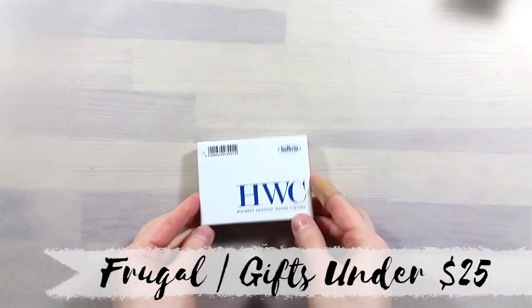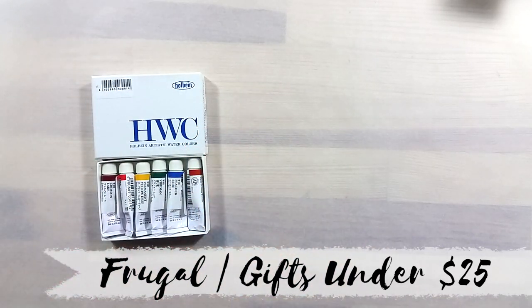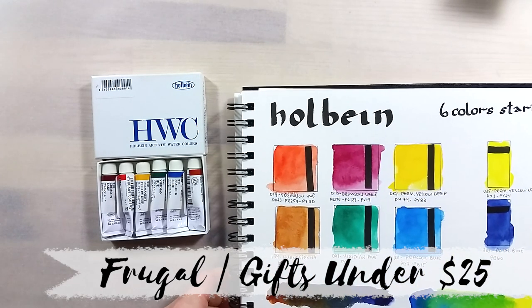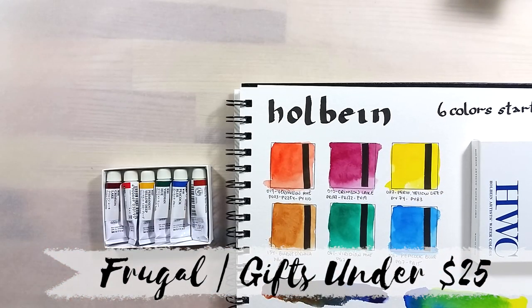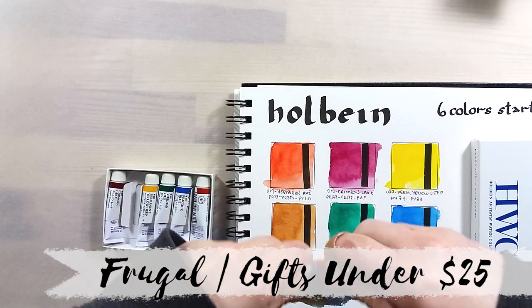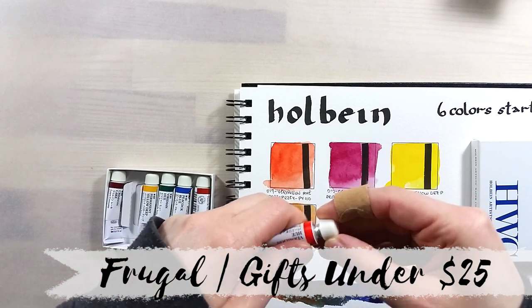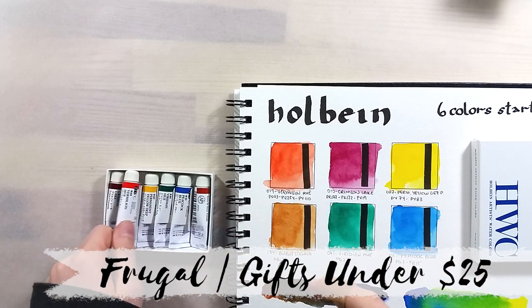My second pick is this introductory set of paints by Holbein. I'm not sure if we are supposed to say Holbein or Holbein, but I'll keep using Holbein unless I know for sure. It comes with 6 tubes of 5 milliliters in a nice cardboard box. I chose this because Holbein is a great brand to start with, as their paints are really well behaved. They dry in a palette without any issues, they rewet nicely, and mix into beautiful colors. They don't bloom out too much either, so they are easier to control.